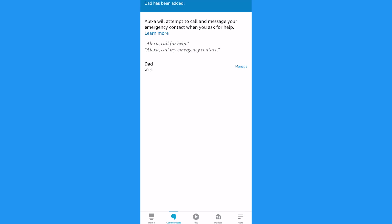Your emergency contact will receive a text alerting them that you have chosen them for this feature. Then you can use one of these prompts after saying Alexa's name: 'Call for help,' 'Call my emergency contact,' 'I need help,' or simply 'Help.'